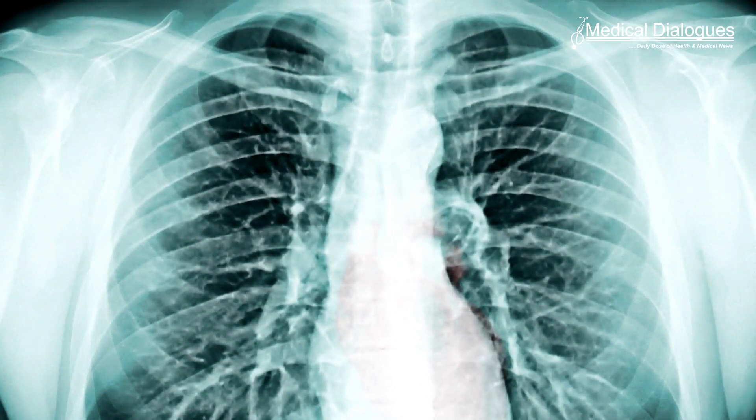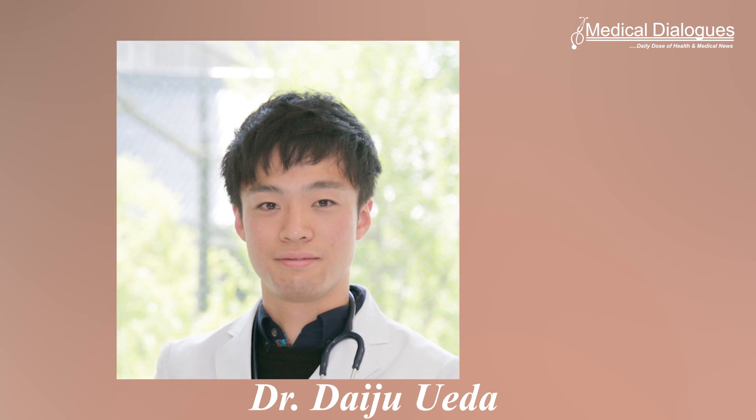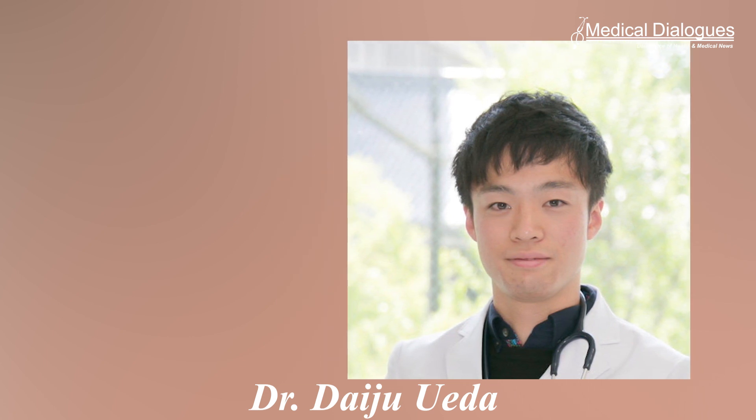Chest radiographs, or chest X-rays, are performed in many hospitals and very little time is required to conduct them, making them highly accessible and reproducible. Accordingly, the research team led by Dr. Daiju Ueda from the Department of Diagnostic and Interventional Radiology at the Graduate School of Medicine of Osaka Metropolitan University reckoned that if cardiac function and disease could be determined from chest radiographs, this test could serve as a supplement to echocardiography.